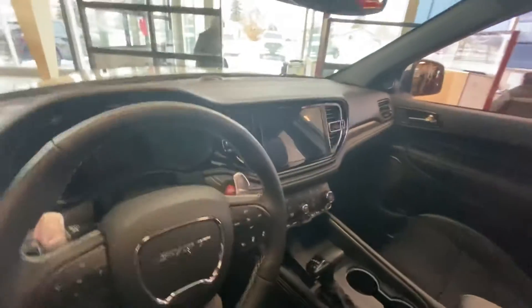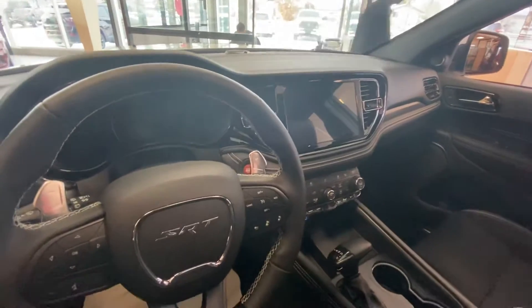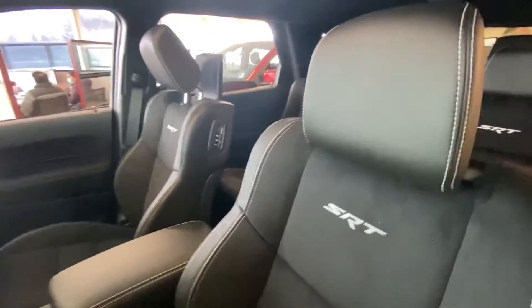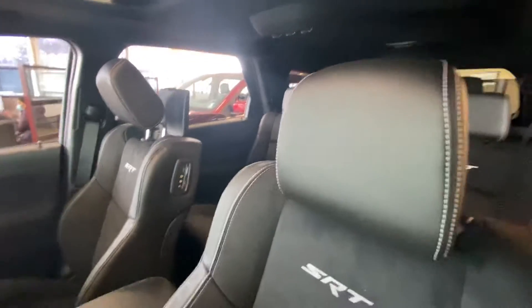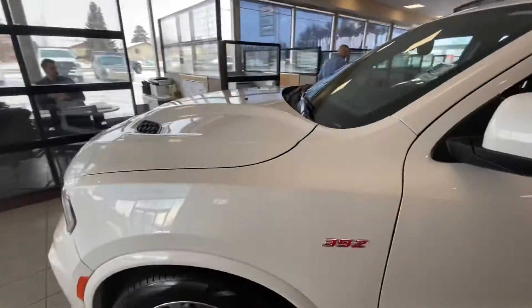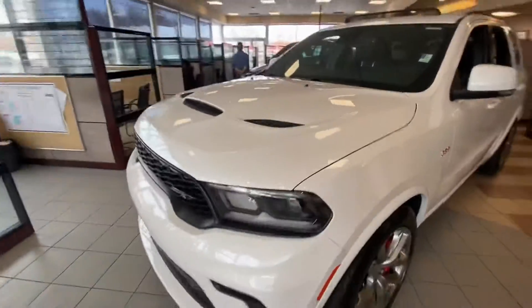Step inside, you'll also see the new 10-inch touchscreen in this one, as well as SRT badging throughout. You've got your DVD players in the headrests as well, all black interior, and it's paired with the sport performance hood.